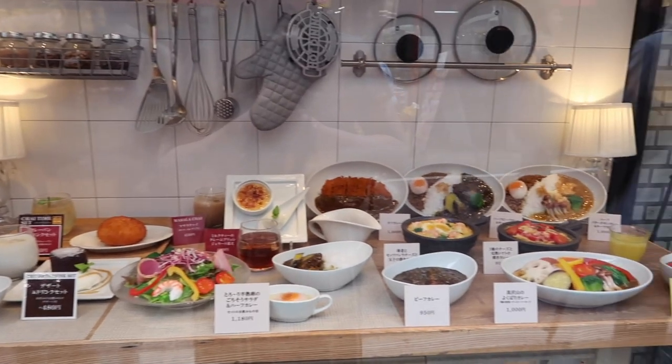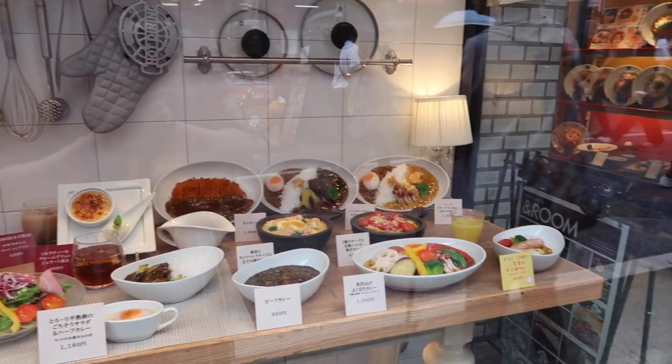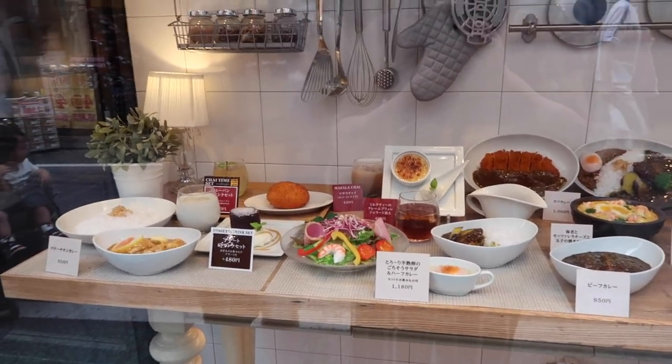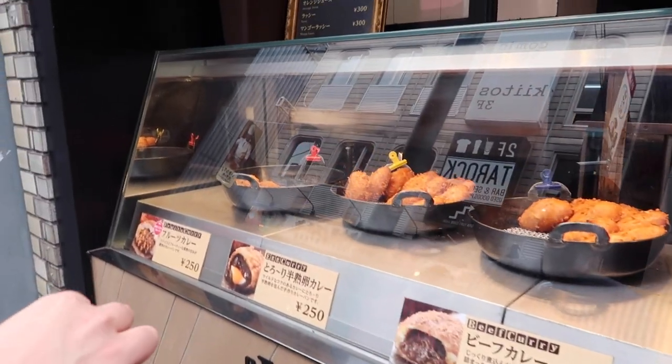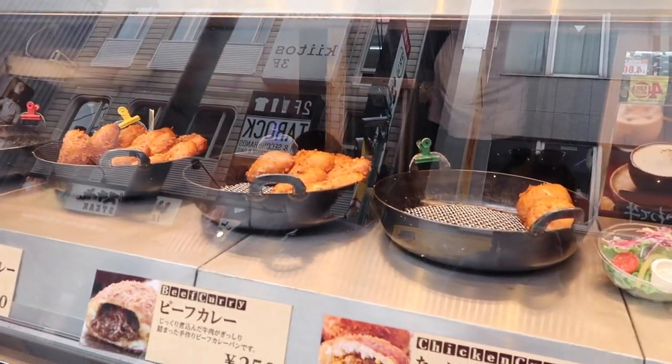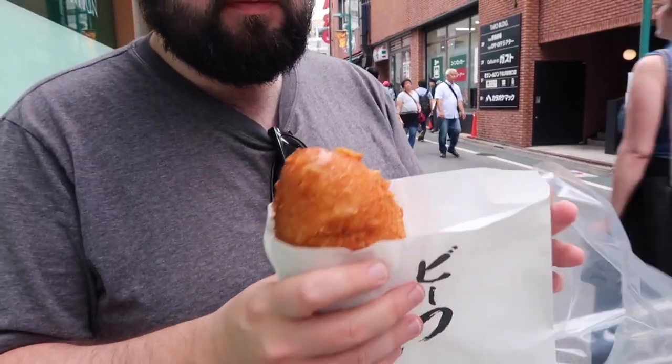One thing I love about Asia is that you don't need to be able to read to understand food because they show it to you. It all looks so good. Okay, we're getting one of these — these are curry croquettes. They look so good. Keith got a beef curry.